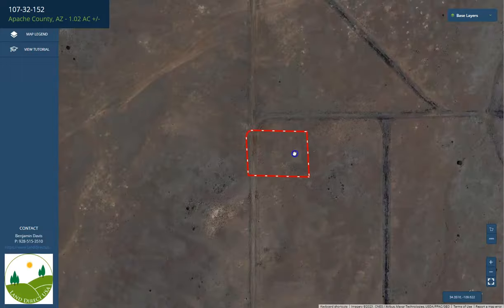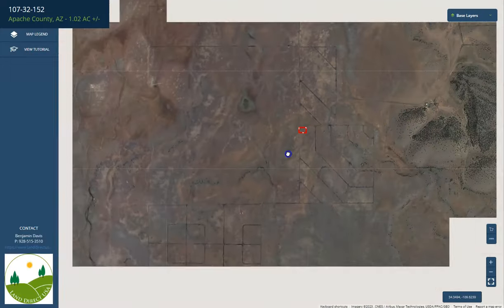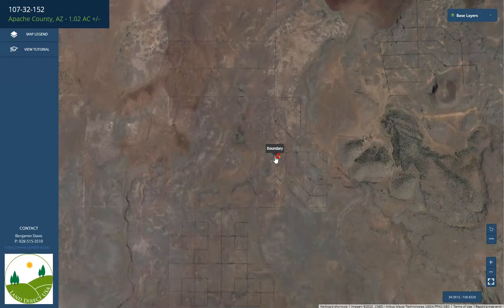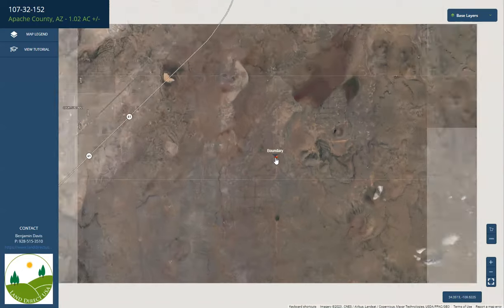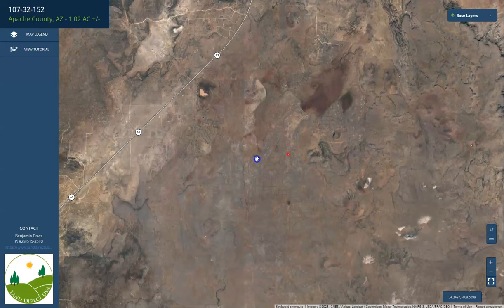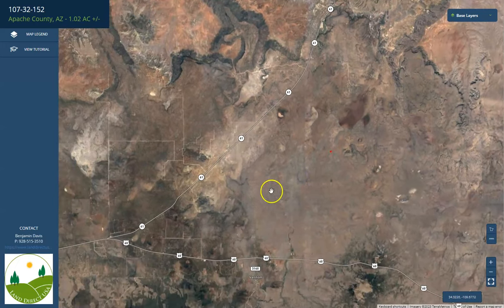With this, you can basically just play around — you can zoom in or zoom out. The town is known for its beautiful natural surroundings, including the nearby White Mountains and Apache National Forest. There are a lot of outdoor activities you can do as well, like hunting, fishing, hiking, camping, and a lot more.